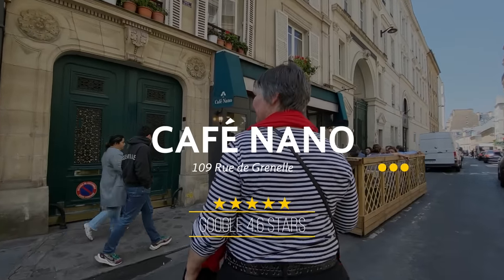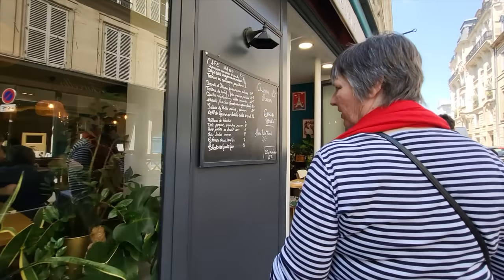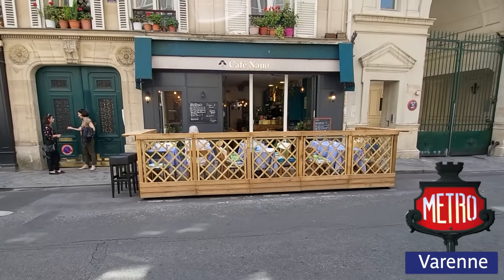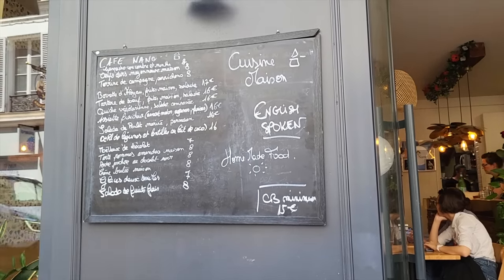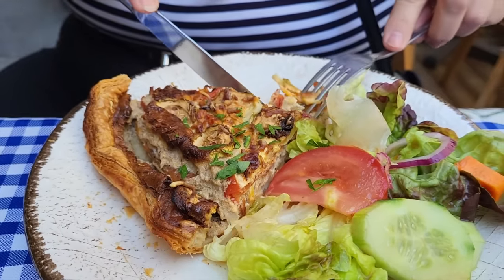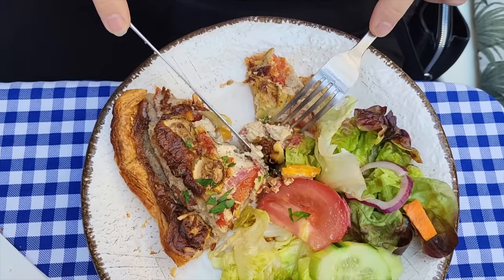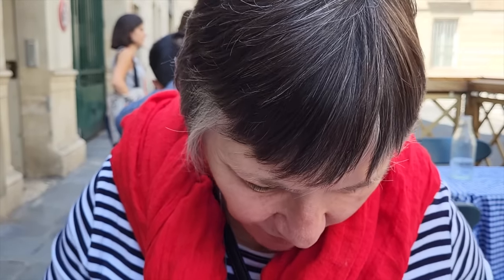Our first stop today is Café Nano, close to Invalids and close to the Museum of Rodin. It is just a tiny little gem off the beaten track with amazing homemade food. This is a charming little hole-in-the-wall, adorable as can be, with street-side seating. They don't have a set menu — the menu is written on a blackboard. I got the vegetarian quiche, which was amazing. Every day they have a vegetarian option. The food here is absolutely delicious, and they speak English.